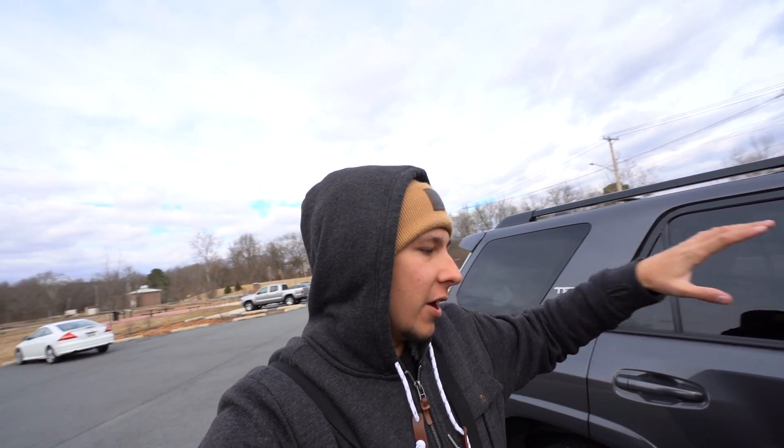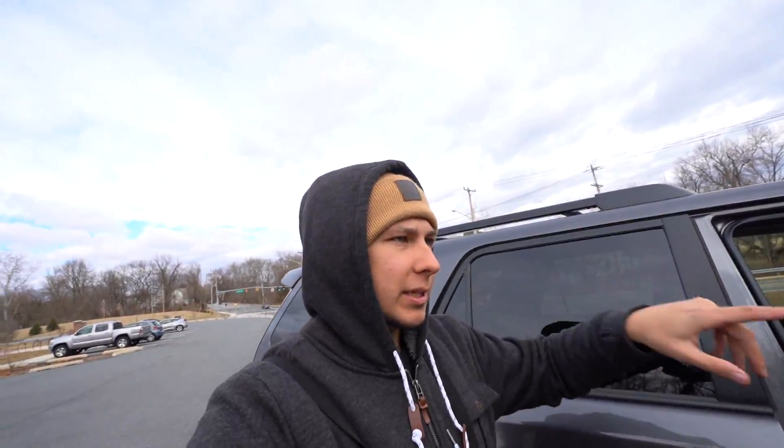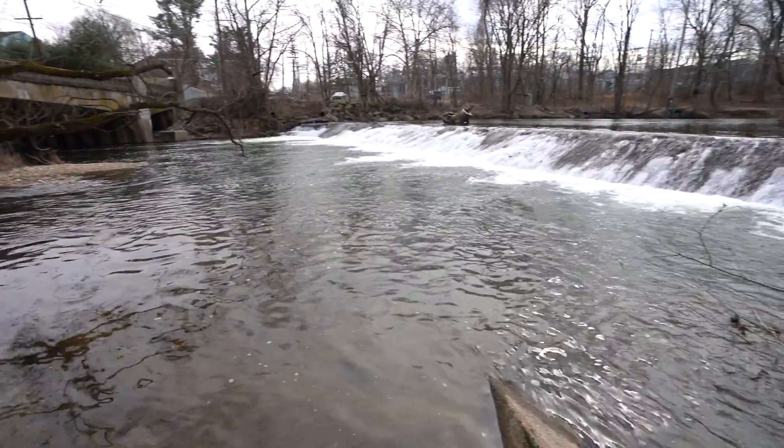We're just kind of winging it here today. It is freaking cold - this wind is not to be messed with. Finally here at the first fishing spot. I'm gonna be sticking towards the dams and the deeper parts of the water.